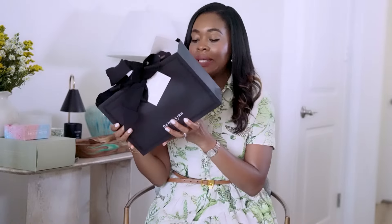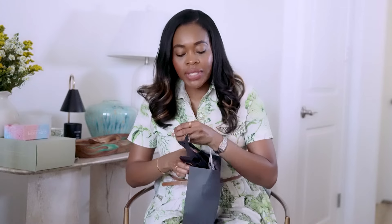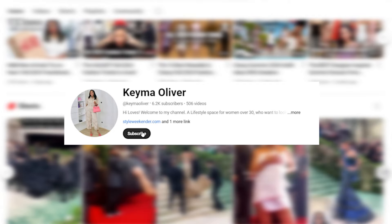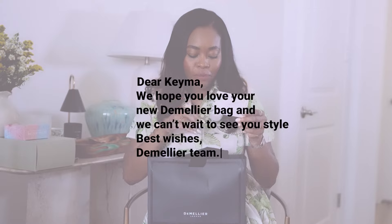I'm going to kick things off with the most recent one that came in yesterday from Demelier. Oh my goodness, this is my first ever gift from Demelier. They actually emailed me last week and said, 'Hi Kima, we are huge fans of your style and would love to gift you one of our original bags or hero bags.' I was like, absolutely. They sent a note saying, 'We hope you love your new Demelier bag and we can't wait to see you style it. Best wishes from the Demelier team.'